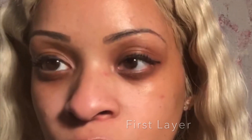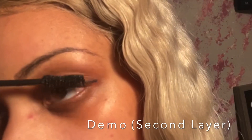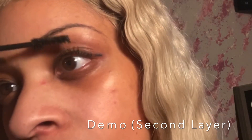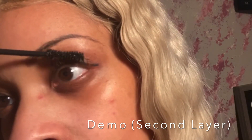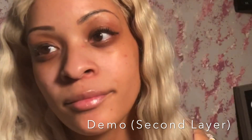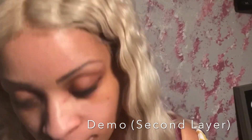I'm going to let the first layer dry. You guys can see by my face — I am unimpressed.